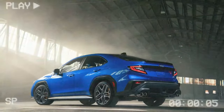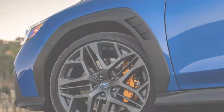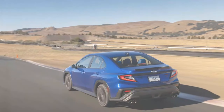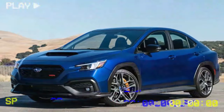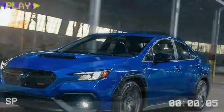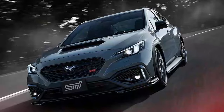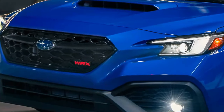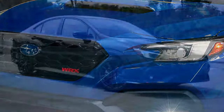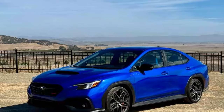STI fans may be disappointed to learn that the TS does not feature any performance upgrades under the hood. The 2.4-liter turbocharged Boxer 4 engine still delivers 271 horsepower and 258 lb-ft of torque, identical to other WRX models. Power is sent to all four wheels through Subaru's symmetrical all-wheel drive. The TS comes with a standard six-speed manual transmission, while other trims offer a Lineartronic CVT. This setup should result in a 0-to-60 mph time in the mid-five-second range. Fuel economy figures haven't been released yet, but should be similar to last year's 19/26/22 mpg city/highway/combined with the manual, or 18/25/21 with the CVT.